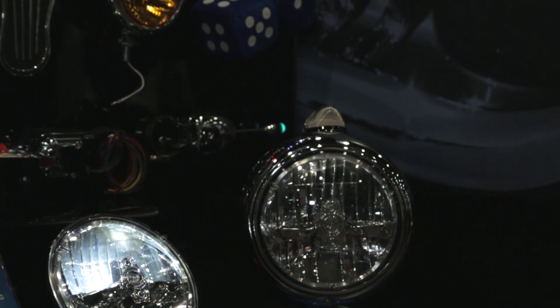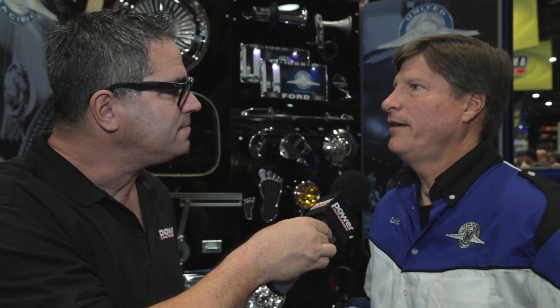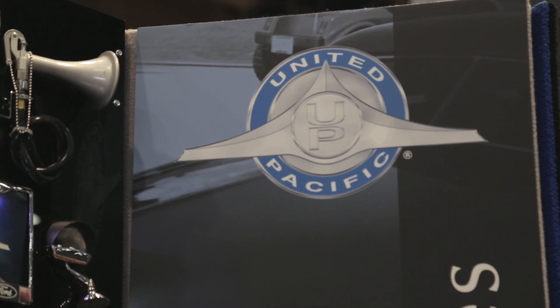And these fit any vehicle with a 7-inch round headlamp? That's right, any vehicle with a 7-inch round headlamp. How can our viewers learn more about your products? They can visit our website at www.uapac.com. Where can we actually buy these new headlamps? They're available at major speed shops, online catalogs, and restoration shops. Well, thanks very much to United Pacific for improving the headlamps — out with the old, in with the LED.